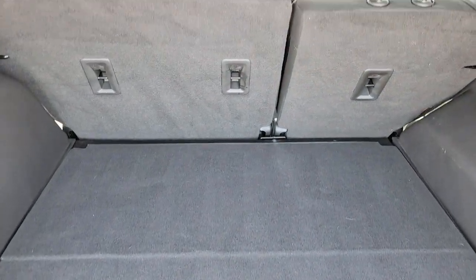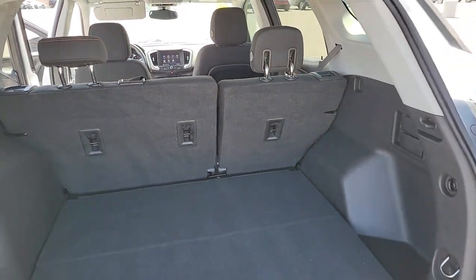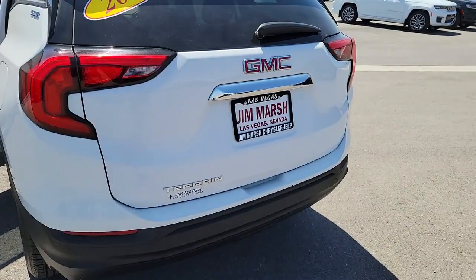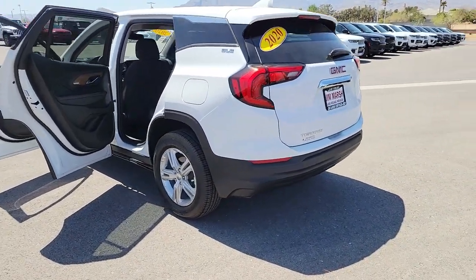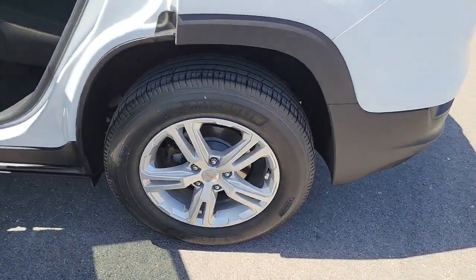These are just some of the great options this vehicle comes with: Apple CarPlay and/or Android Auto, keyless entry, heated mirrors, aluminum wheels, Bluetooth connection, alarm, electronic stability control, steering wheel audio controls, rear spoiler, and intermittent wipers.